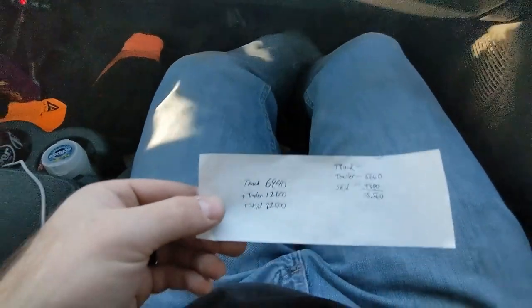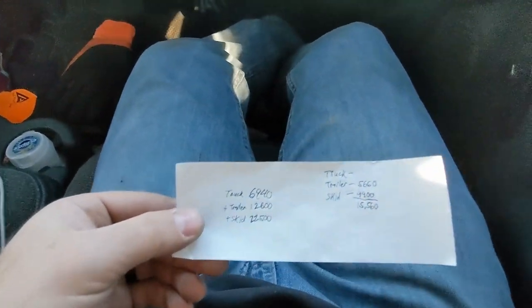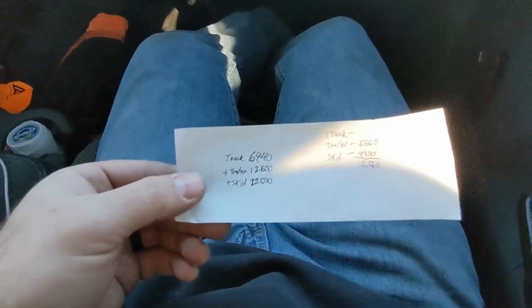The truck weighs 6,940 pounds, trailer's 12,000 pounds, with the skids 2,250.